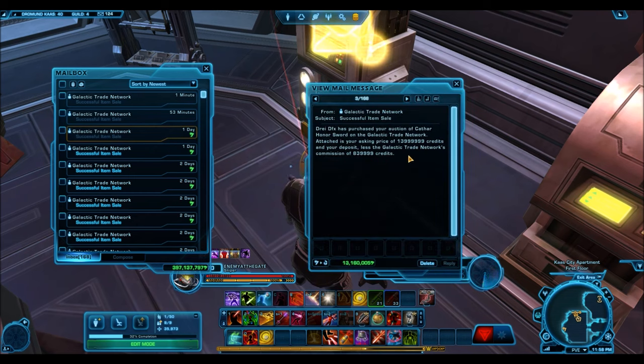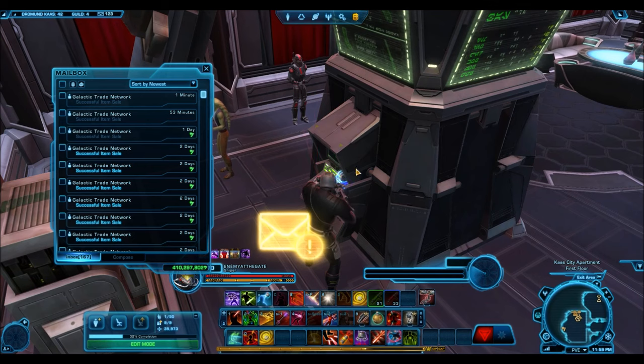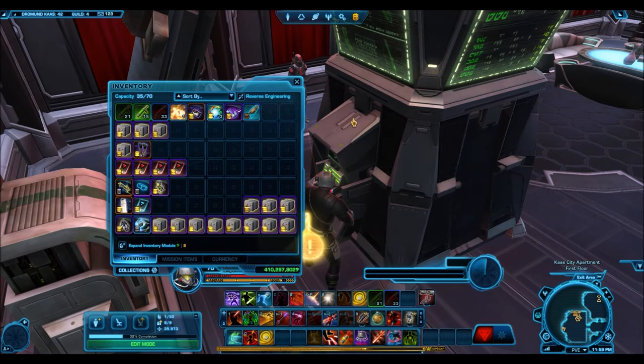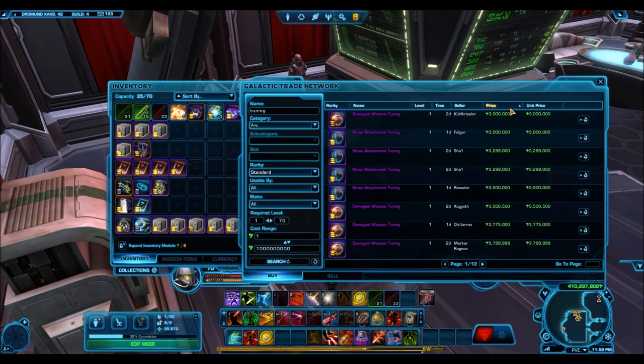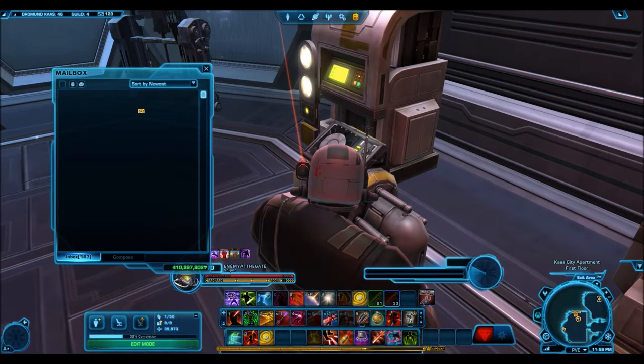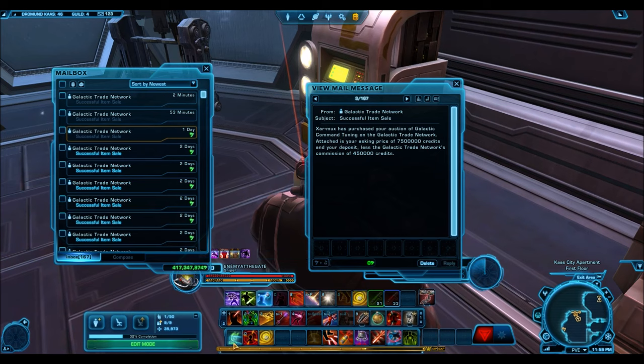The Temple Guardian armor set is very popular but actually sells cheap — I've been trying to sell it for 8 to 10 million credits and it does not sell. The Cathar Honor Sword, on the other hand, sells very well. The Galactic Command Tuning only a few months ago was selling for like 2 million credits and here it is selling for 7.5 million. If you check the GTN under tunings, some go for very cheap — like the Damaged Weapon Tuning — so galactic tunings can be a good investment.